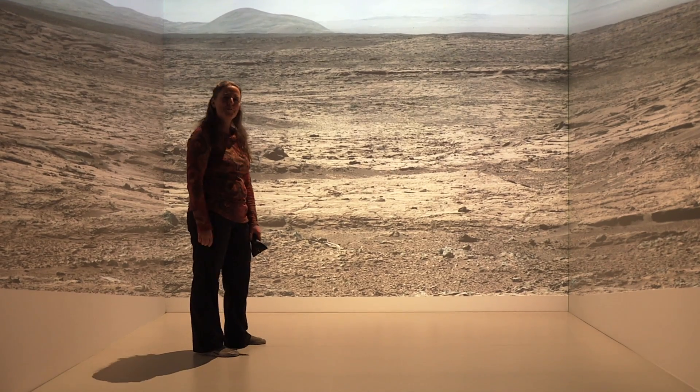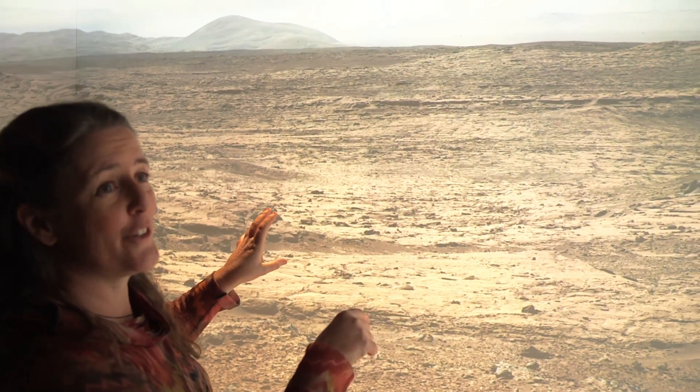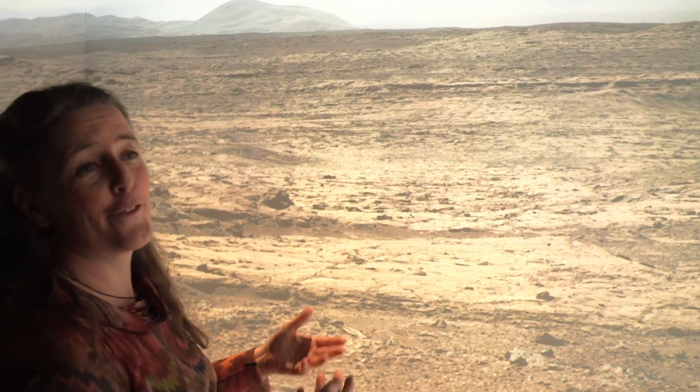There is just something very familiar about this landscape. We look at the layers, we look at the textures in those rocks, and that tells us the history of how they formed.